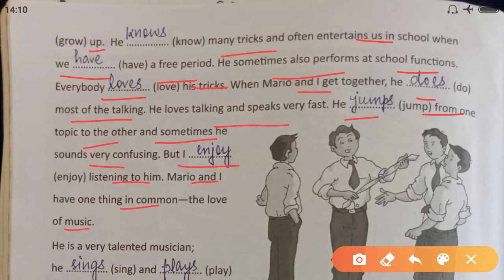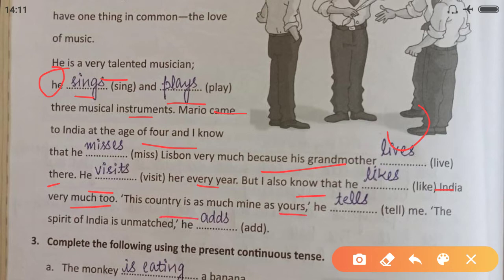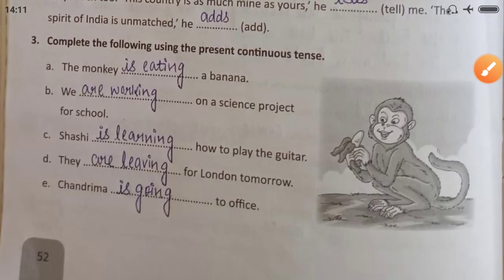Mario and I have one thing in common: the love of music. He is a very talented musician. He sings and plays — 'he' is third person singular — three musical instruments. Mario came to India at the age of four and I know that he misses his hometown very much because his grandmother lives there. He visits her every year, but I also know that he likes India very much too.